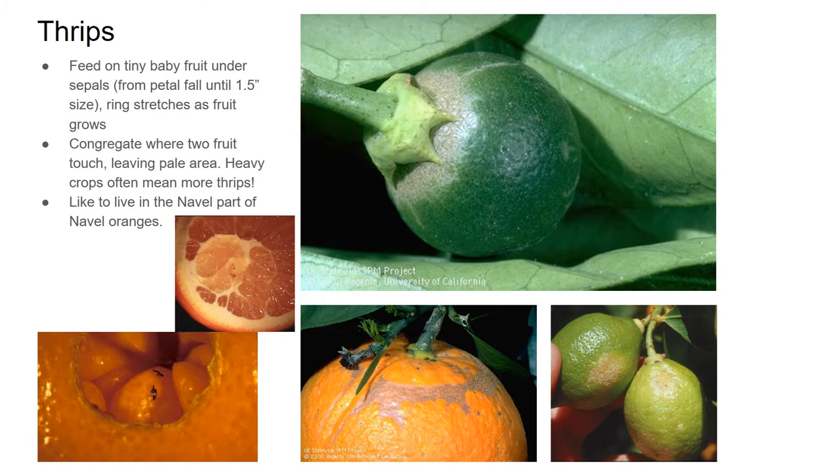Thrips also like to live in the navel part of the orange — I find in Hawaii that a lot of bugs like to live there. On my farm we just shoot it out with the high pressure hose as part of our general post-harvest routine. But because thrips are so small, it's pretty easy to miss them — then you cut open your orange and there might look like a bug in there. And again, like mites, not really the kind of thing that will kill the tree, but it can make your fruit harder to sell.